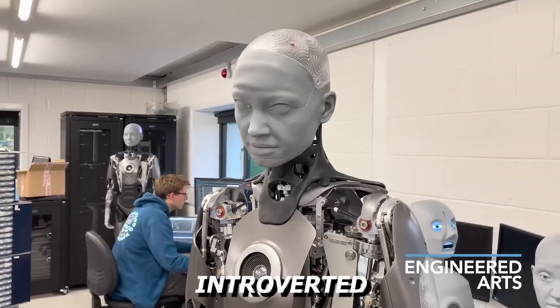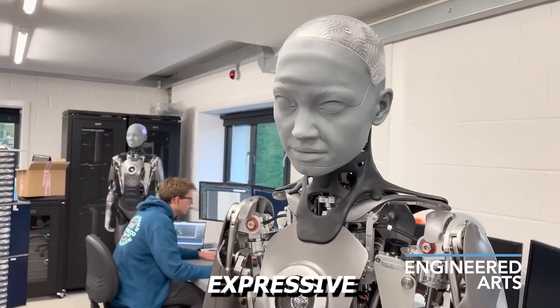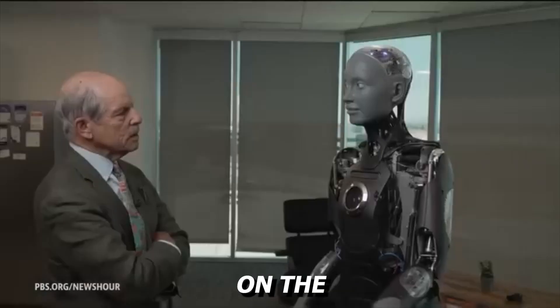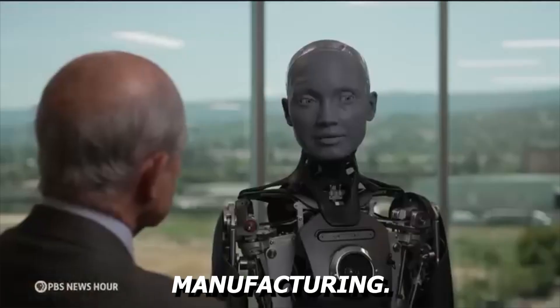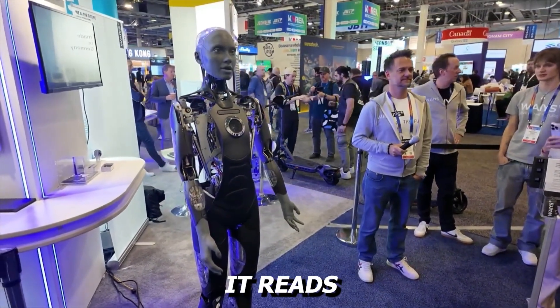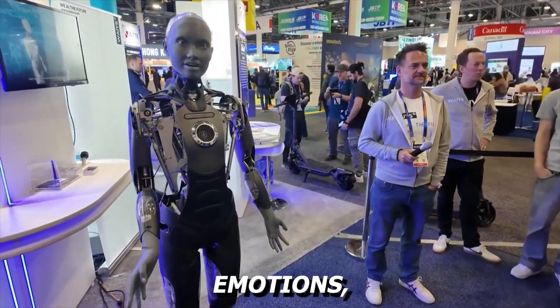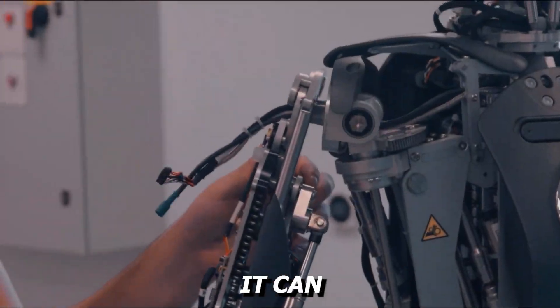Ameca is the extrovert in a crowd of introverted robots. Developed by Engineered Arts, it is the most expressive and socially engaging humanoid on the market. It is not built to lift boxes or assist in manufacturing. Instead, Ameca shines in interactions — it reads facial cues, mirrors emotions, and responds with eerily human-like expressions. It can frown, smile, widen its eyes, and gesture with a fluidity that makes it ideal for customer service, event hosting, and promotional work.